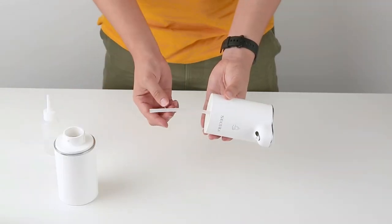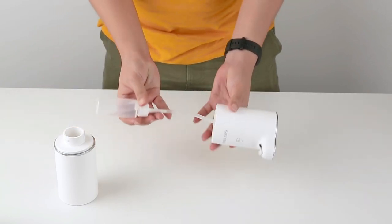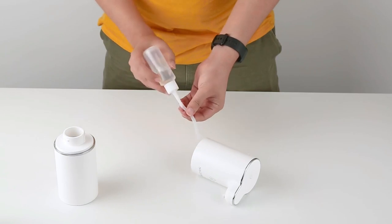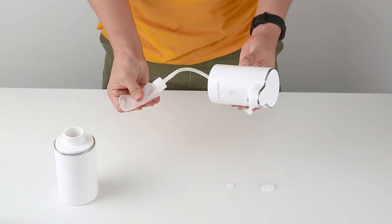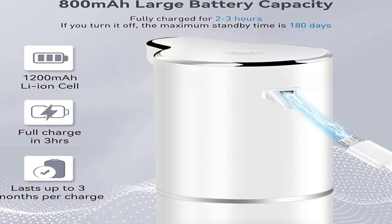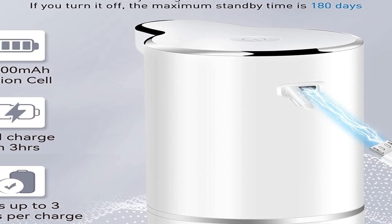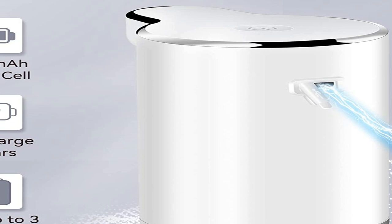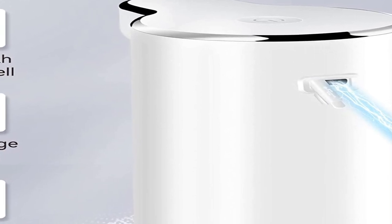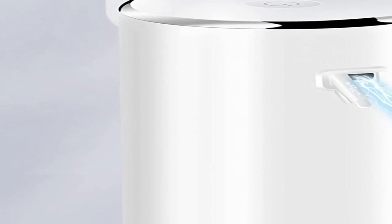It adds a simple yet luxurious element of style to your bathroom. With a clear soap container, you can match the soap's color to your washroom. Although battery replacement may sound like a hassle, using rechargeable batteries is the best compromise — you aren't contributing to the landfill as often, and it is instantly usable with a fresh set of batteries.